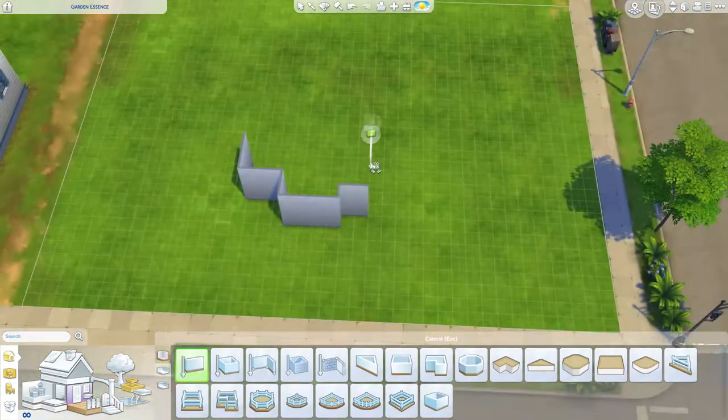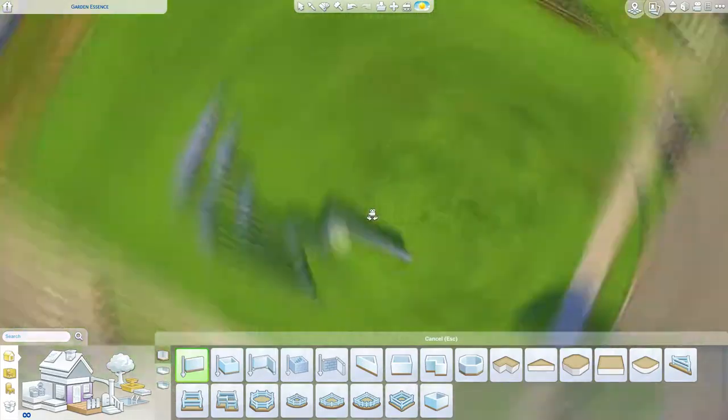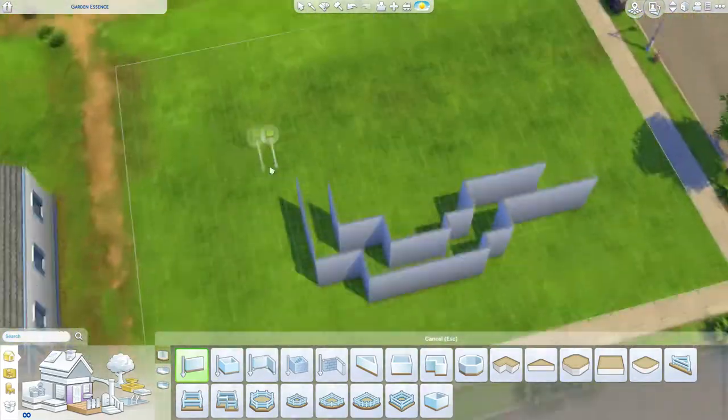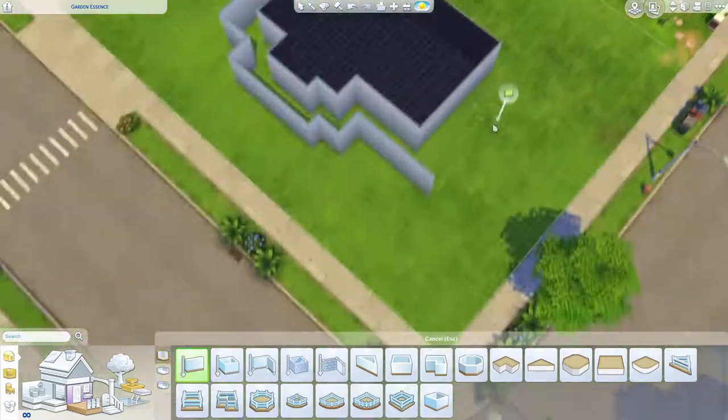Hello my fellow simmers! I hope you're doing great today! Today we're building a family country house, or at least inspired by a country house.